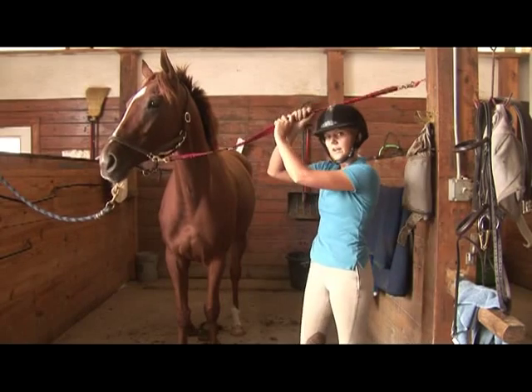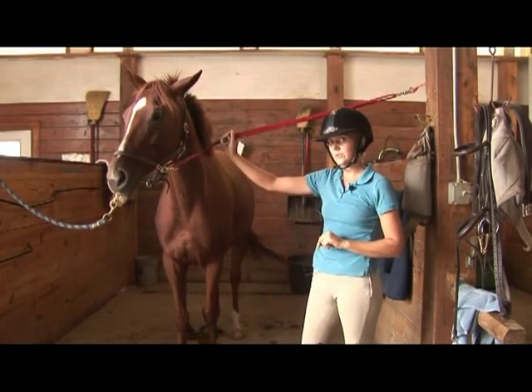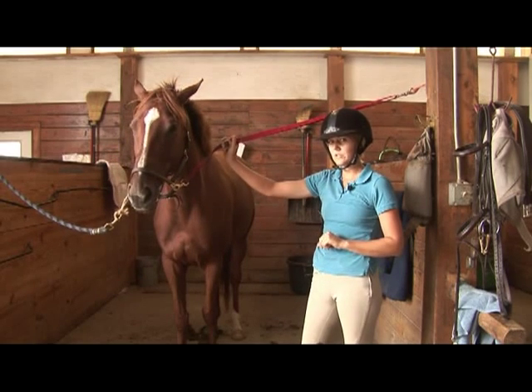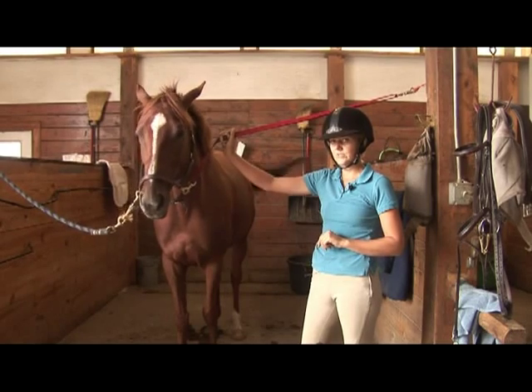Then watch the person that owns the horse ride. It's always important to have the owner ride first before you get on, just so you make sure the horse is at your level of riding and you're not going to be put in a dangerous situation.